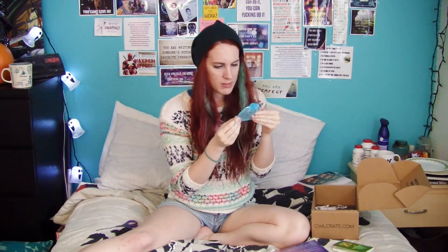Then we've got a piece of jewelry from the Geeky Cauldron. It looks like Sleeping Beauty. I would be more enthusiastic, I'm just not a jewelry person.